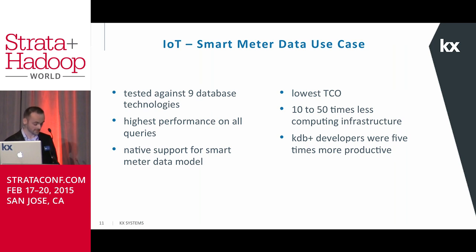KDB+ was also found to have great native support for the smart meter data model and all of the time series facets we discussed. KDB+ was also found to have the lowest TCO from two different perspectives. From a hardware perspective, there was 10 to 50 times less computing infrastructure needed than the other competitors — the KDB+ implementation was run on a single 4U commodity server. Developers using KDB+ were found to be five times more productive than other database developers, due to the notational efficiency of the Q language and the simplified architecture design. Overall, this proved that KDB+ helps simplify big data by reducing the number of machines, increasing developer productivity and responsiveness, without sacrificing high performance.